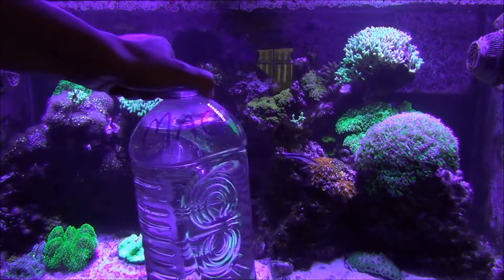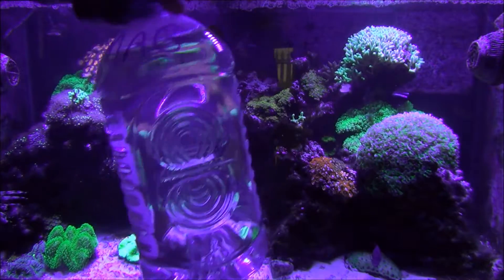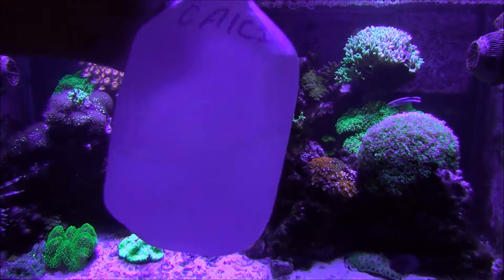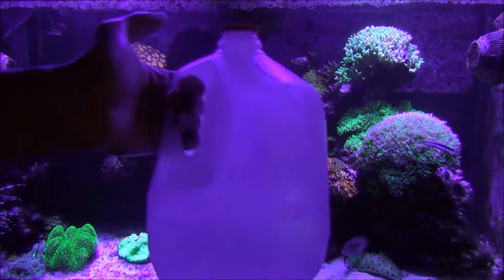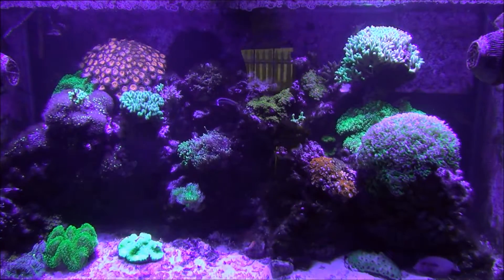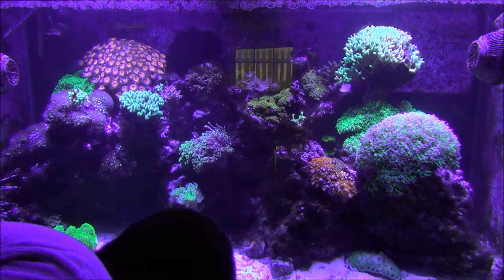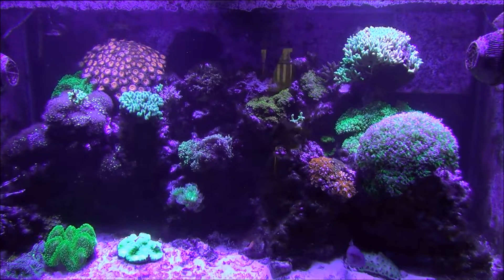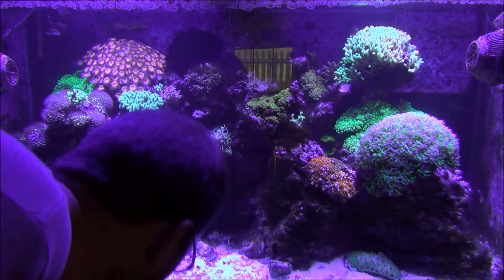I just use magnesium chloride for my magnesium — I only have to supplement that about once a month. Then I mix a gallon jug of calcium chloride for calcium, and I supplement calcium every other day and my alkalinity on the opposite day. I like the two-part calcium and alkalinity because it's a lot easier, there's less work, and the pH stays pretty stable in the tank.